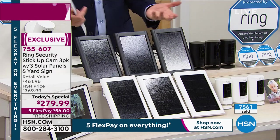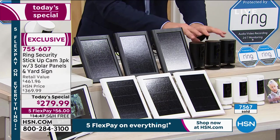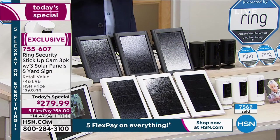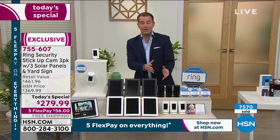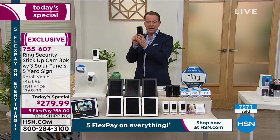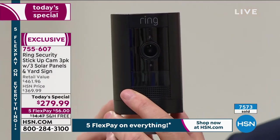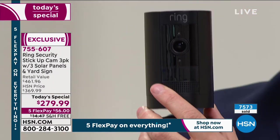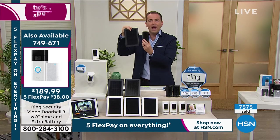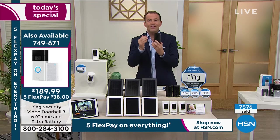Essentially, you're getting the solar panels for no extra money. In the stores, you pay $100 per camera, so you're getting all three cameras for the $279, but then you are getting the solar panels on top. The solar panels are one of Ring's best-selling accessories — whenever they're available, they always sell out because the convenience factor is there. Inside the camera is a rechargeable battery — every four to six months, you would recharge it. But if you have the solar panel, you'll never touch the camera. The sun's rays will power the camera every single day.